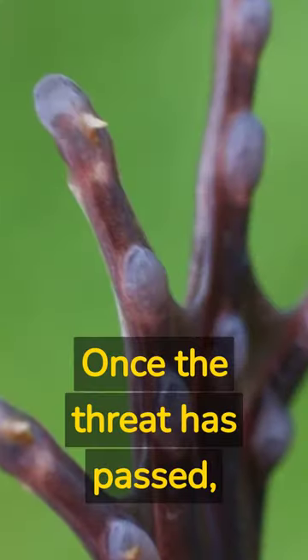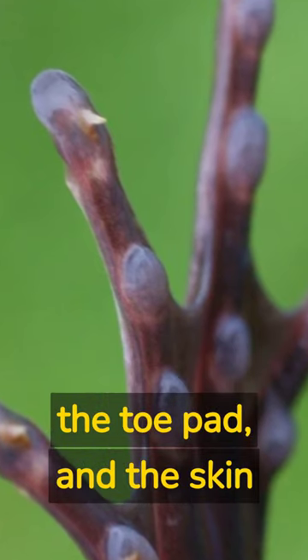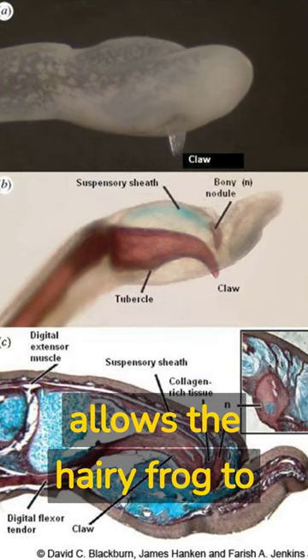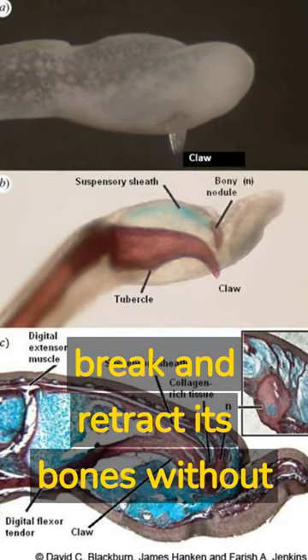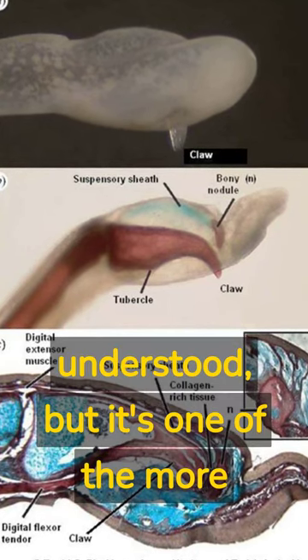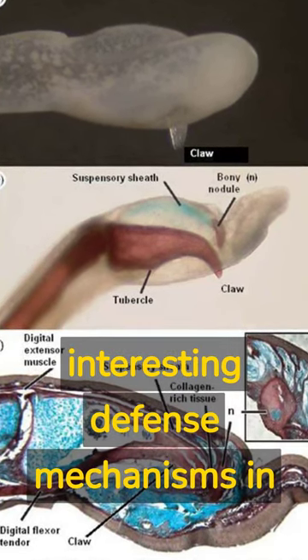Once the threat has passed, the bones retract back into the toe pad and the skin gradually heals. The exact mechanism that allows the hairy frog to break and retract its bones without causing significant damage is not yet fully understood, but it's one of the more interesting defense mechanisms in nature.